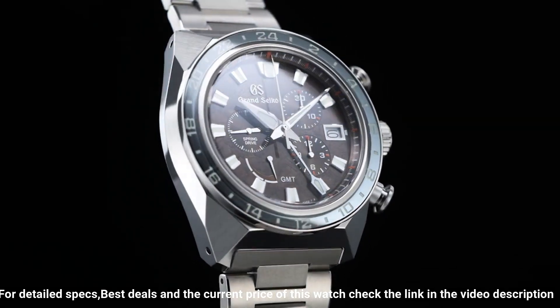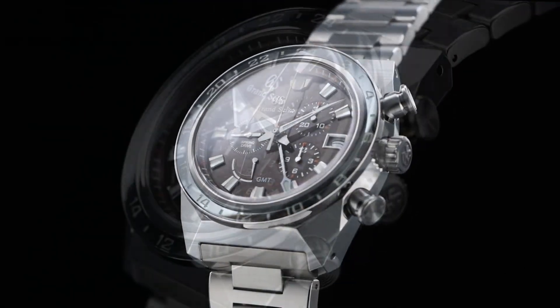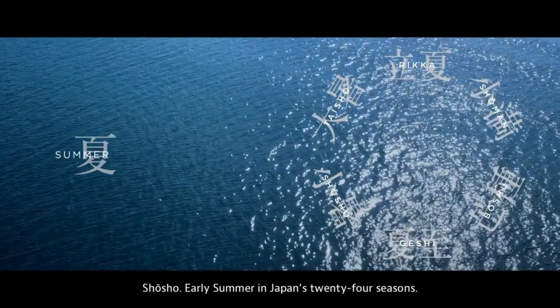Chronograph with 30 minutes and 12 hours. Limited edition engraved on the case back. Power reserve display. Screw case back, screw-down crown, see-through case back. Number seven: Grand Seiko CBJ 249.